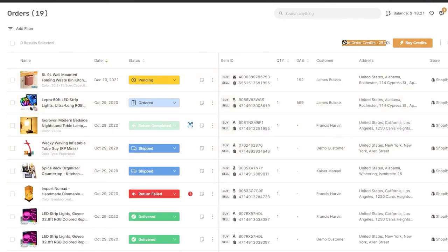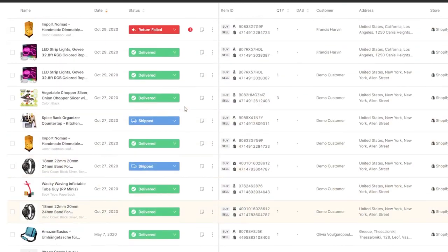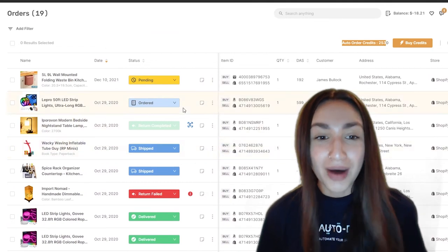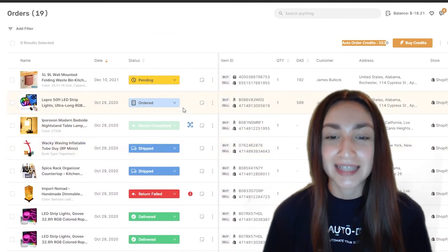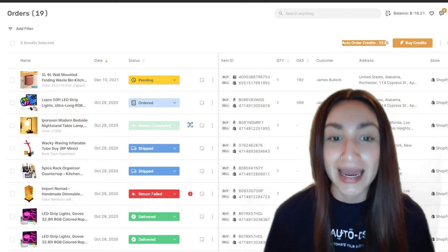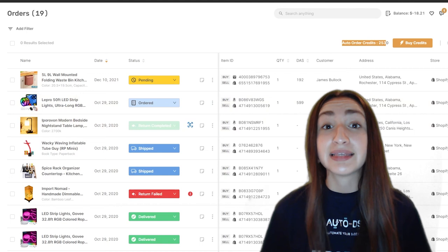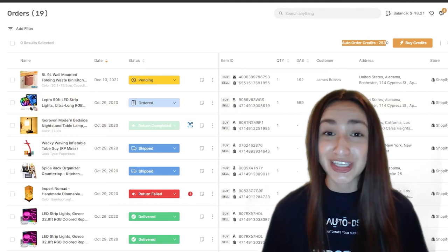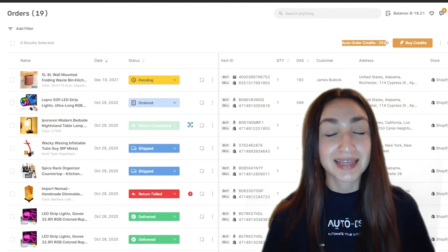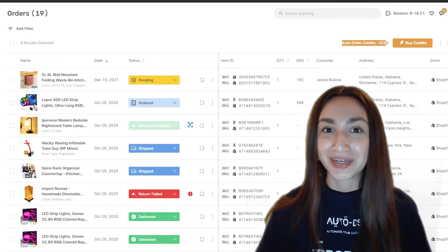You can use the Fulfill by AutoDS service when ordering from Amazon, Home Depot, AliExpress, and Walmart. Whether the order fulfillment process is handled by AutoDS automatic orders or Fulfilled by AutoDS, you always receive tracking updates — which is highly essential as it allows customers to track the status of their orders.